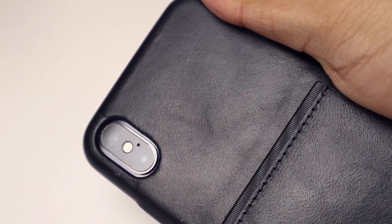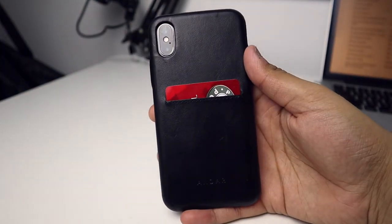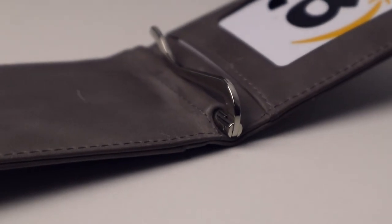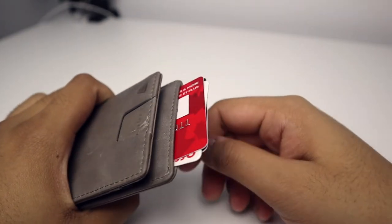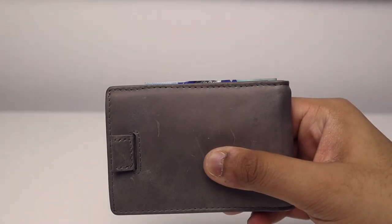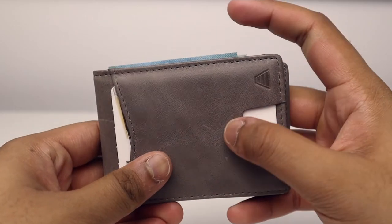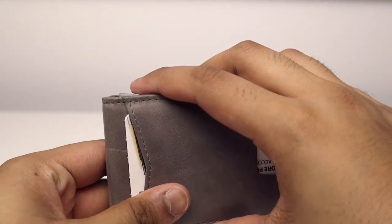Another nice bonus this phone case has is that it can actually hold a card in the back. Speaking of cards, this is my new wallet from Andar, and it's a great option if you're somebody like me that doesn't really like bulky wallets or carrying a lot of cards. I just like to have the least amount of things possible. This wallet comes packed with a bunch of features and a lot of storage, but still remains relatively slim. A wallet is something I don't want to have to think about, so the fact that this is sleek but also comes packed with features makes it a great option for me.